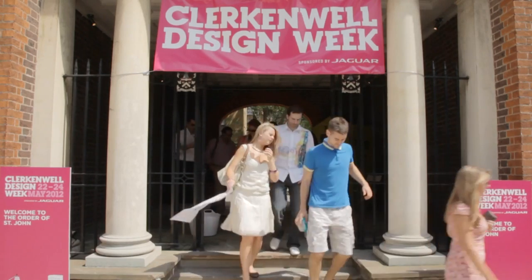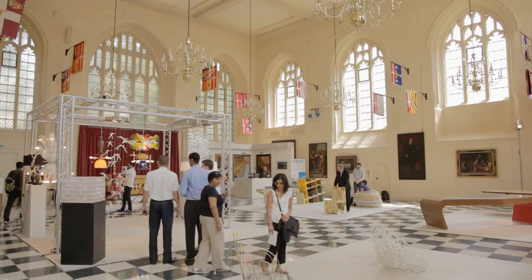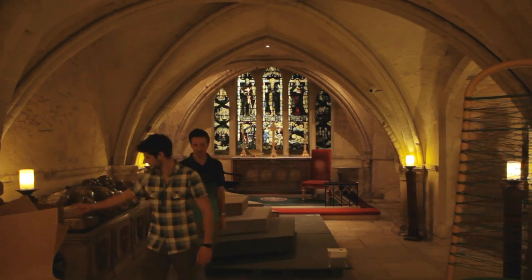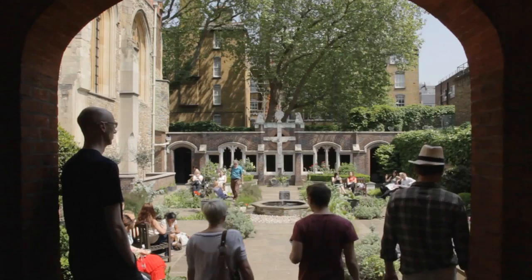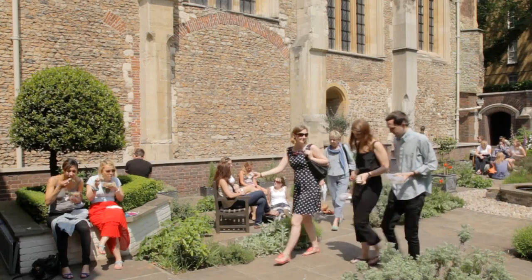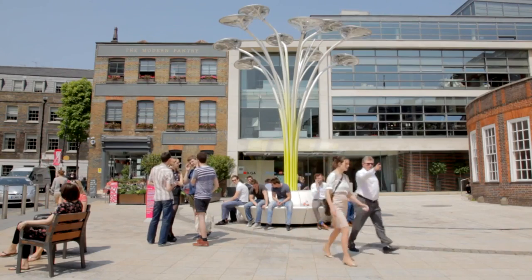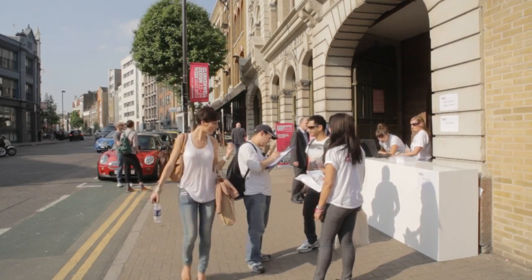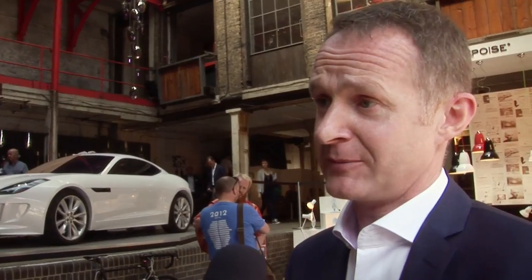New to this year is the Order of St John — a stunning church space with a crypt and a tranquil herb garden. Very much that Italian feel, which again, when we've got weather like this, it's just what we're after atmosphere-wise. You can walk around Clerkenwell — I think it has more architects per square mile than anywhere else on the planet. It's just a very creative community.